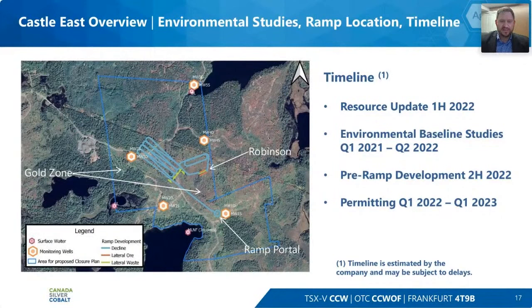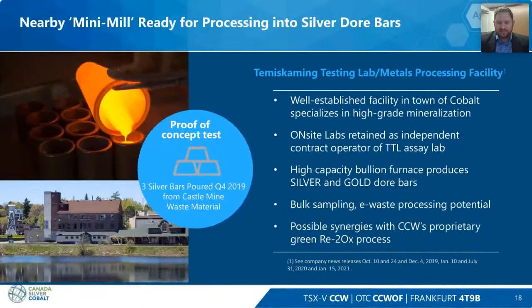Here is a snapshot of the environmental baseline study — everything is underway. These are the cells we've decided to bring into advanced exploration — that's the location of our ramp. It will probably be optimized slightly after the new resource update as we'll have more veins included. We would like to process at the TTL facility, which is in the heart of Cobalt. We produced three silver bars there as proof of concept in 2019, purchased the facility in 2020, and it has a ball mill, cone crusher, and bullion furnace to produce rough Doré bars.